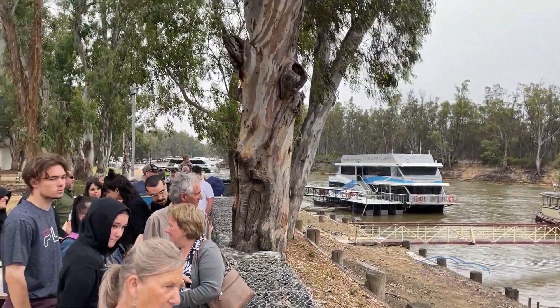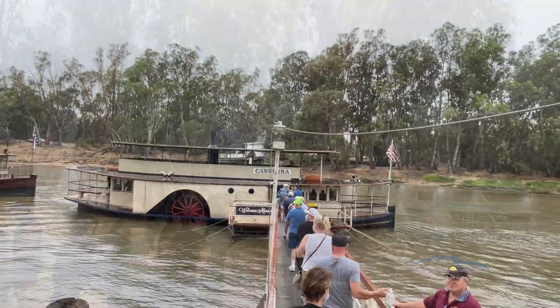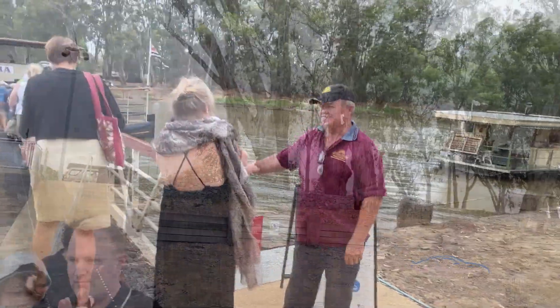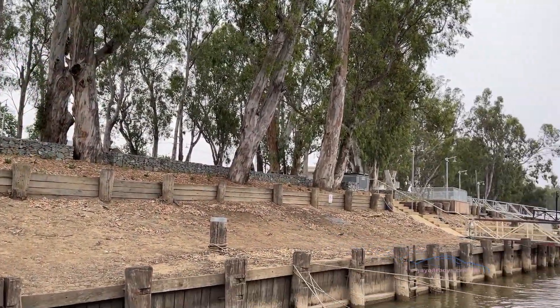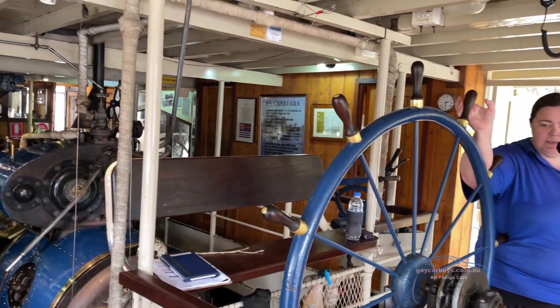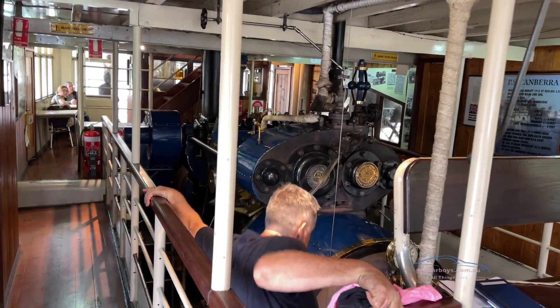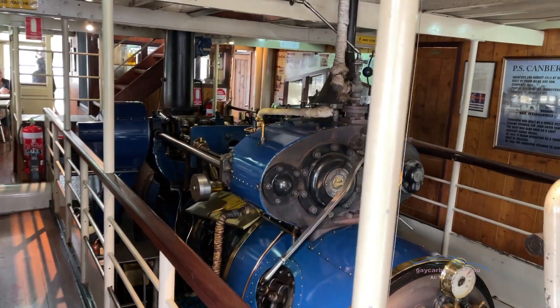An old chum took me for a quick ride up the Murray on board the PS Canberra. The paddle steamer was launched in 1913 and continues now in private ownership. In the old days, paddle steamers transported goods from all over the Murray-Darling River system.